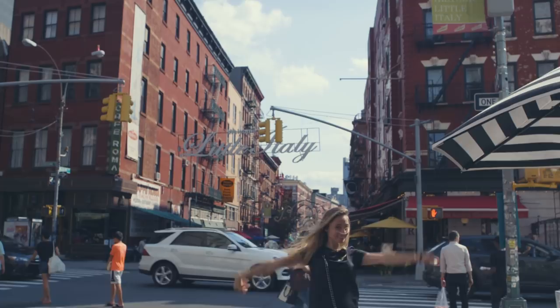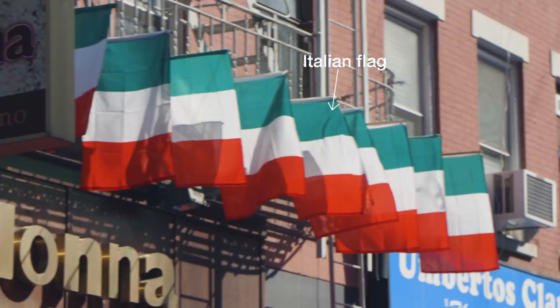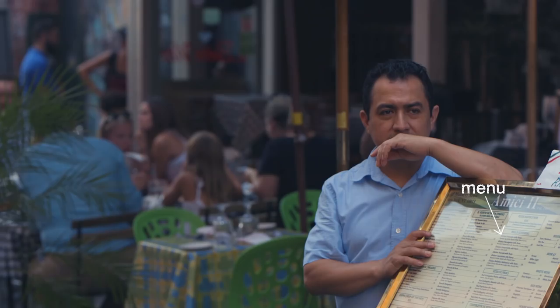Ta-da! You thought you lost me? Well, no. I made it all the way to Little Italy. It's better to be cheesy than not to be cheesy, and this is the right place to be cheesy. Everything is Italian. They got pizza over here, pasta over there, pizza over there, pasta over there.